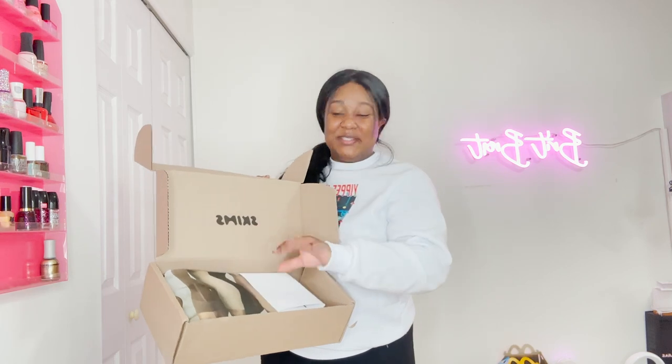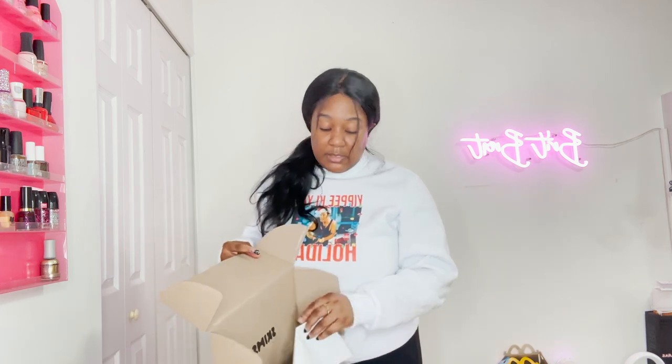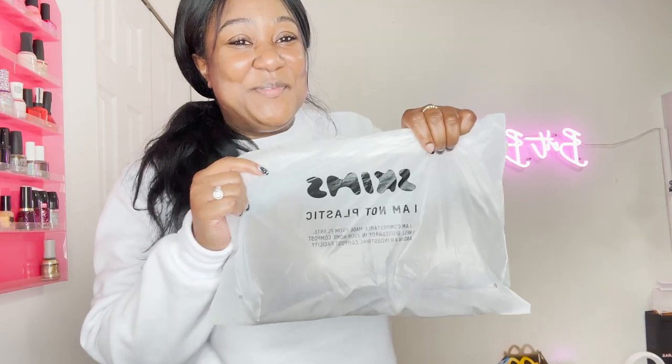This is my first time ever getting anything from Harper Wild — I'm hearing they're pretty popular but I've never owned anything from there. Here we go with the infamous Skims box. I keep calling it the Skims bra, but this is actually the Naked Plunge Tank Bra, and I got it in the color umber in an extra large.